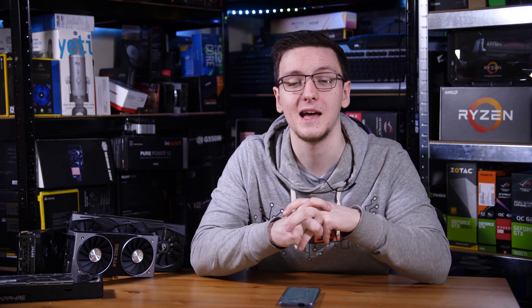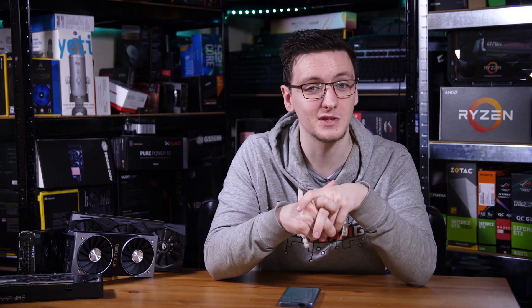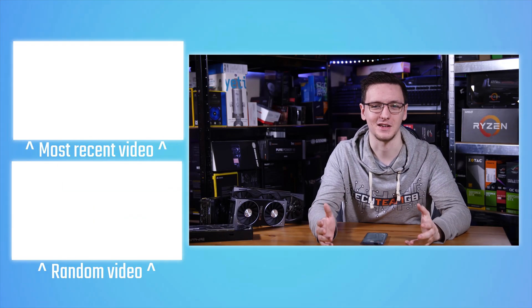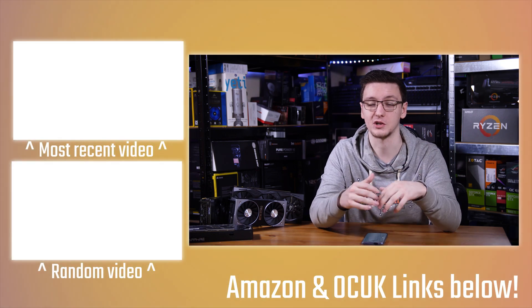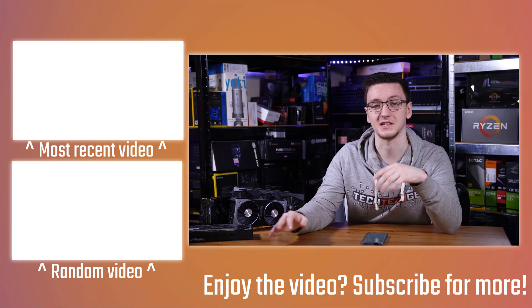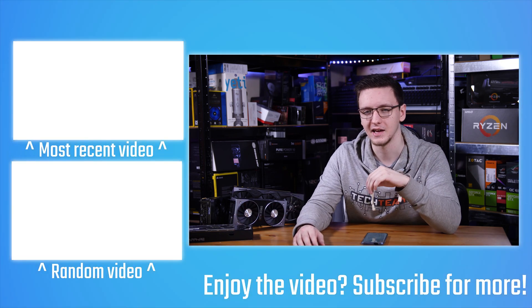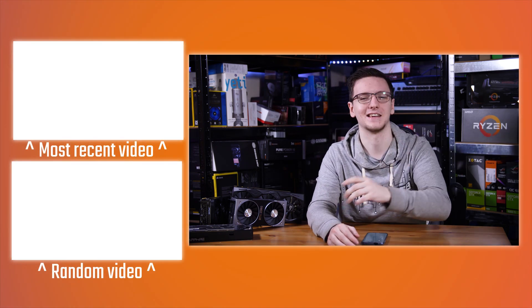You can also check out other affiliate links in the description — like Amazon and Overclockers UK — which don't cost you anything but really help me out when you use them. There's also merch like hoodies or t-shirts, Patreon if you want cool rewards, support me directly, and get ad-free videos. Check out the cards above for related videos including should you buy a used graphics card, and the 5600 XT versus the 2060 and 1660 Ti. Otherwise that's pretty much it — I'll catch you guys in the next video.